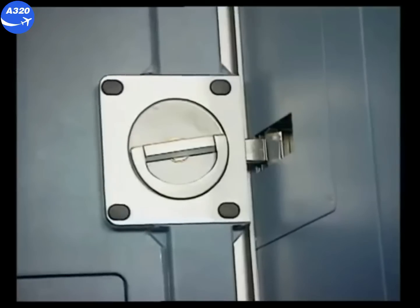For cockpit evacuation, there is an escape panel that can only be removed from inside the cockpit. Finally, the door is fitted with three electrical latches and a new spy hole.